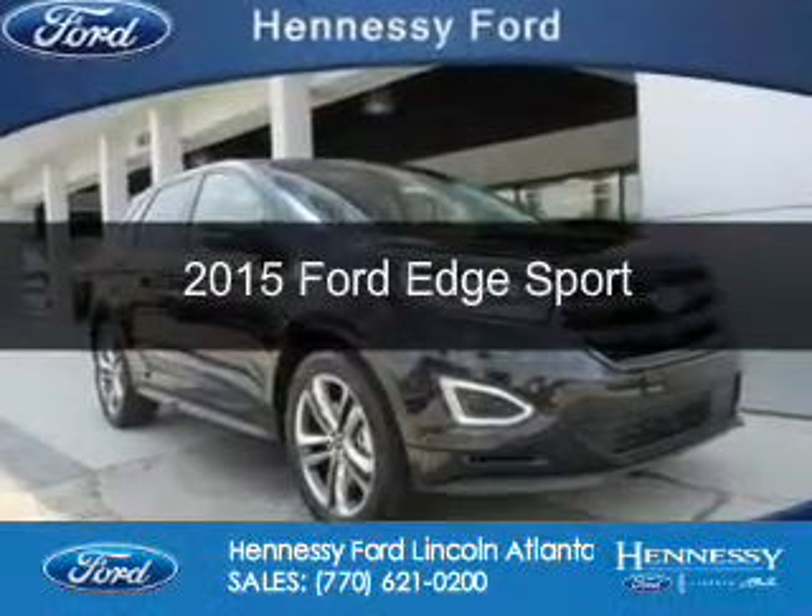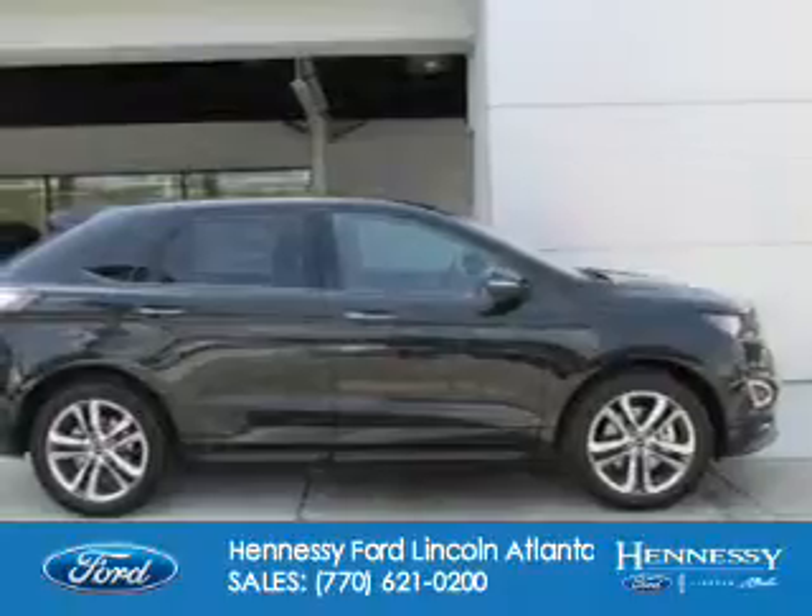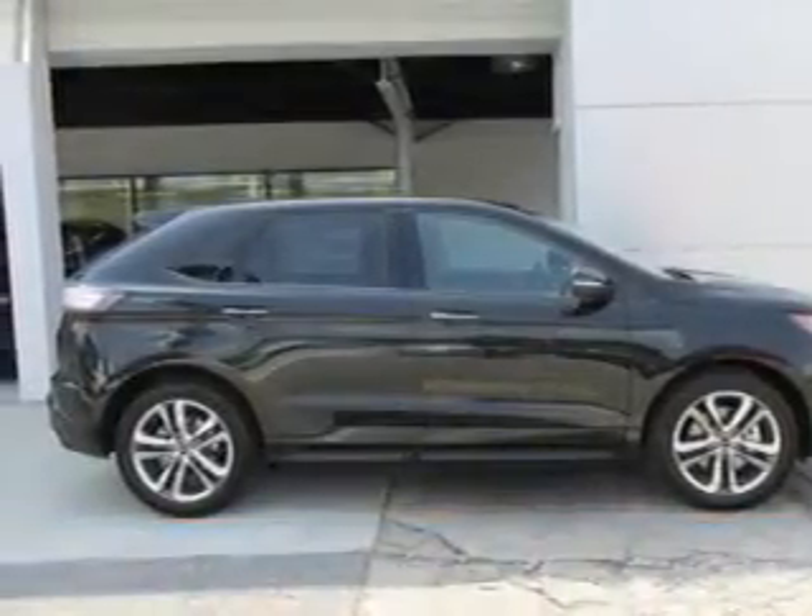This is a new 2015 Ford Edge. It's powered by front-wheel drive, a six-cylinder engine, and a six-speed automatic transmission.